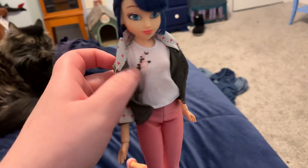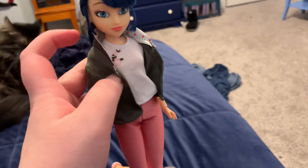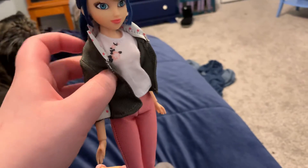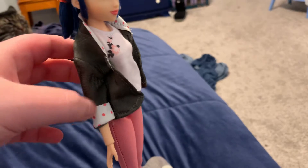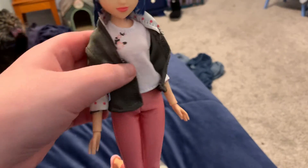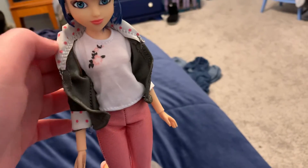She has a white tank top underneath this jacket, and her cuffs have a white and pink polka dot design, same as her collar.